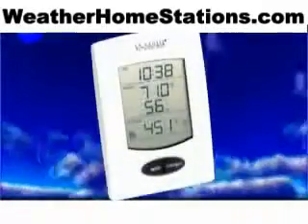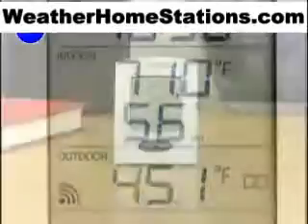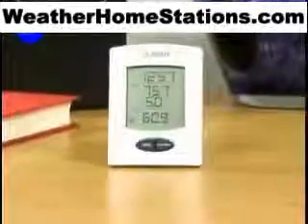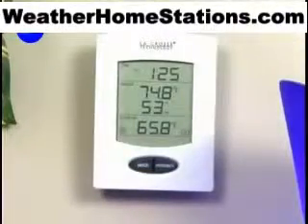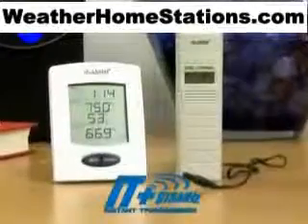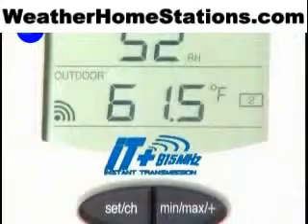What could be more important as you plan your busy day, at home and on the go, than accurate weather and time information? With the LaCrosse Technology Wireless Weather Station with waterproof temperature probe and instant transmission of data, you'll always be up to date with the latest in weather conditions. Using a remote sensor transmitting at 915 MHz, the wireless weather station updates outdoor temperature information every few seconds.